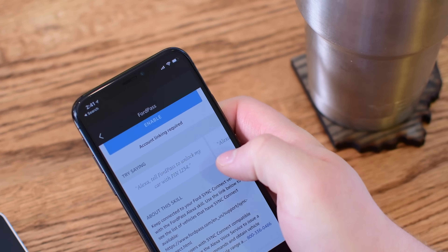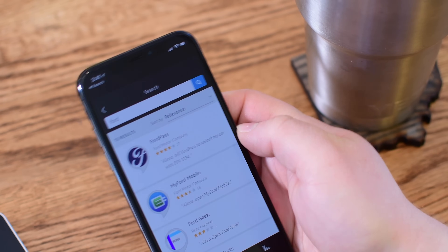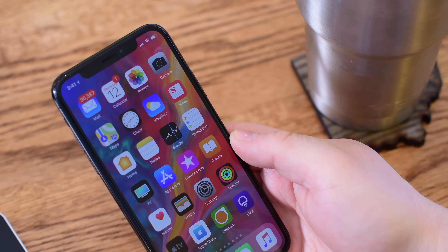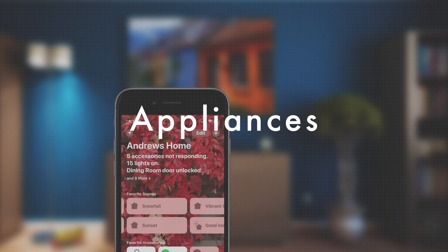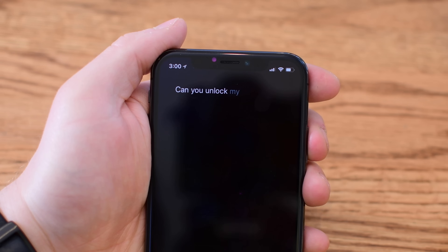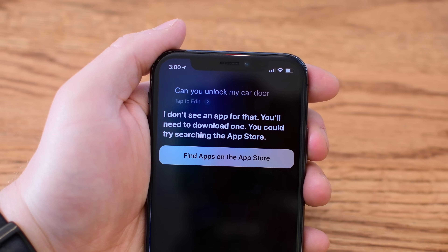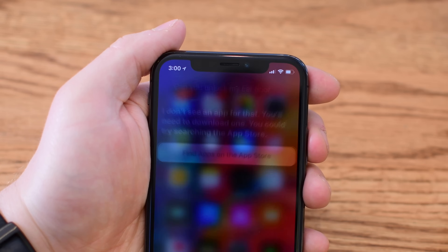Obviously, security is always going to be a concern, but if you're trusting HomeKit for your house, I don't see why you wouldn't be able to trust it for your car. Another big accessory type that is pretty much missing from HomeKit is appliances — and I don't mean fans, but other things like ovens and stoves. If I want to ask Siri to preheat my oven to a certain temperature, right now I can't do that.